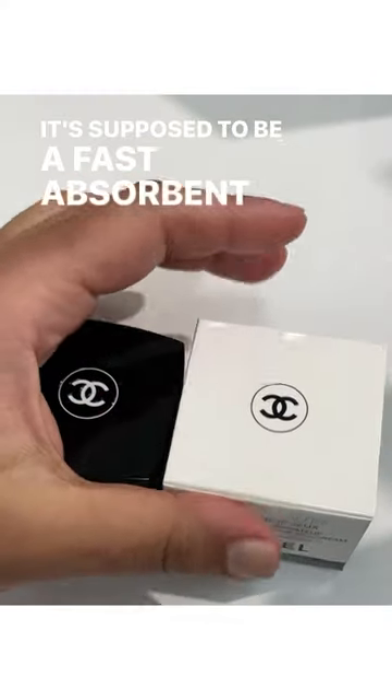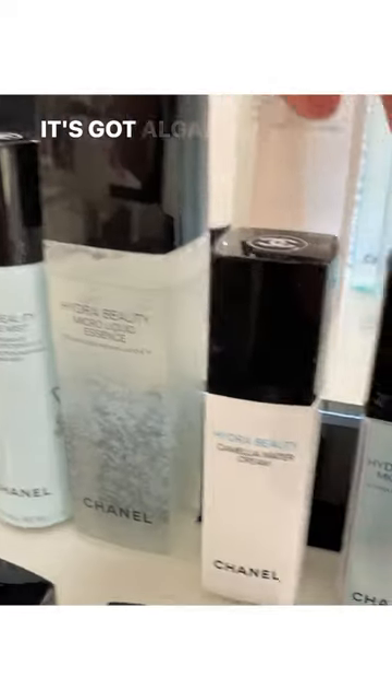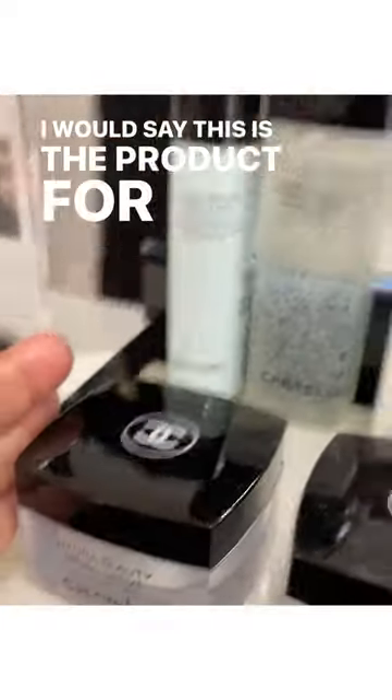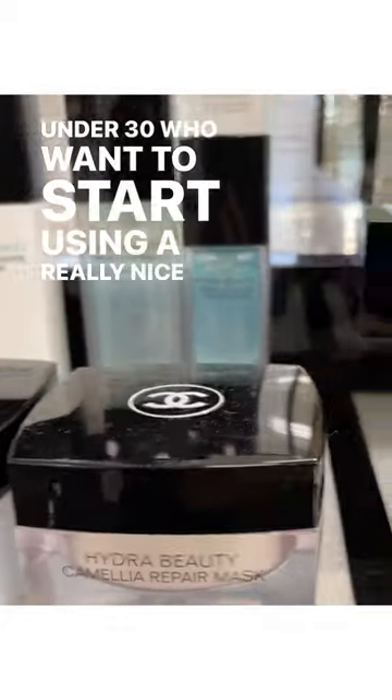It's supposed to be a fast-absorbing gel cream. 91% of the ingredients are naturally derived. It's got algae, a tetrapeptide, and it's acting on puffiness and dark circles. I would say this is the product for those people who are under 30 who just want to start using a really nice eye cream.